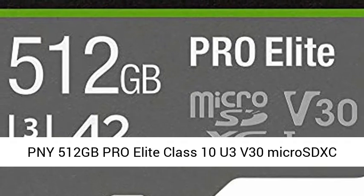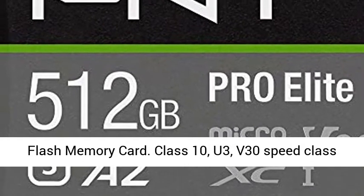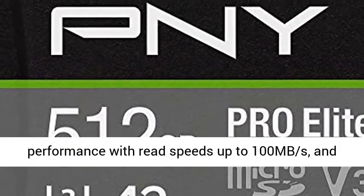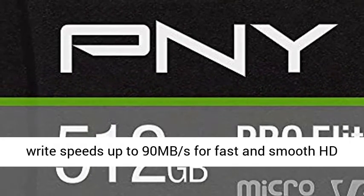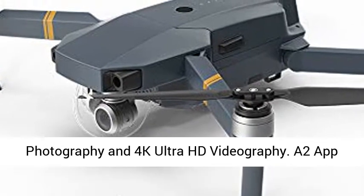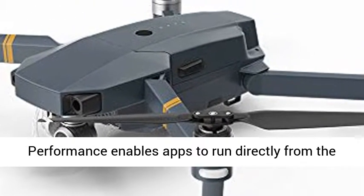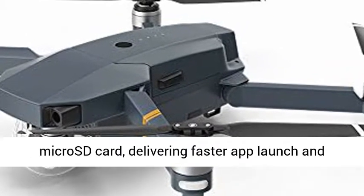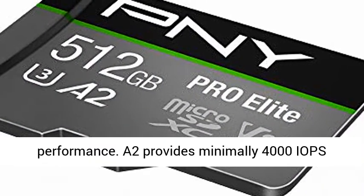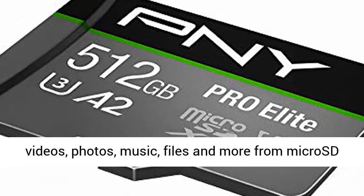PNY 512GB Pro Elite Class 10 U3 V30 microSD flash memory card. Class 10, U3, V30 speed class performance with read speeds up to 100 MB per second and write speeds up to 90 MB per second for fast and smooth HD photography and 4K Ultra HD videography. A2 app performance enables apps to run directly from the microSD card, delivering faster app launch and performance. A2 provides minimally 4,000 IOPS read and 2,000 IOPS write.